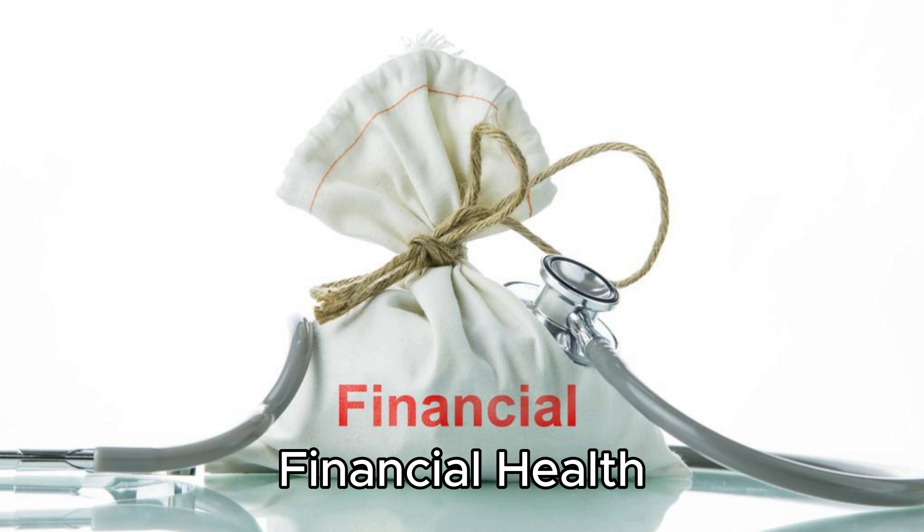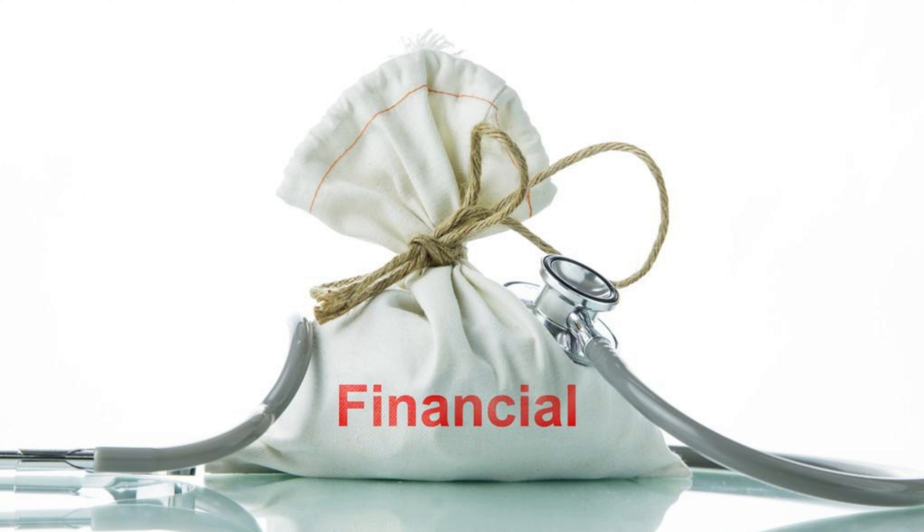8. Financial Health. Buffett prefers companies with strong financial health and manageable levels of debt. He believes that a solid financial foundation is crucial for a company to weather economic downturns and emerge stronger.